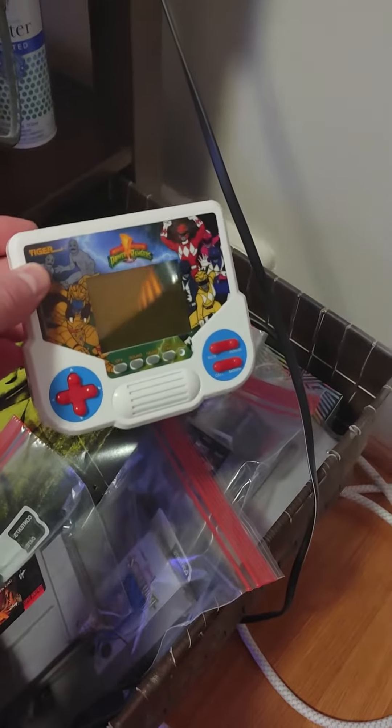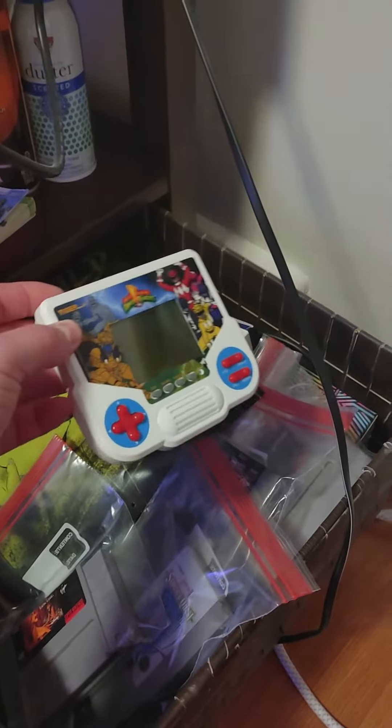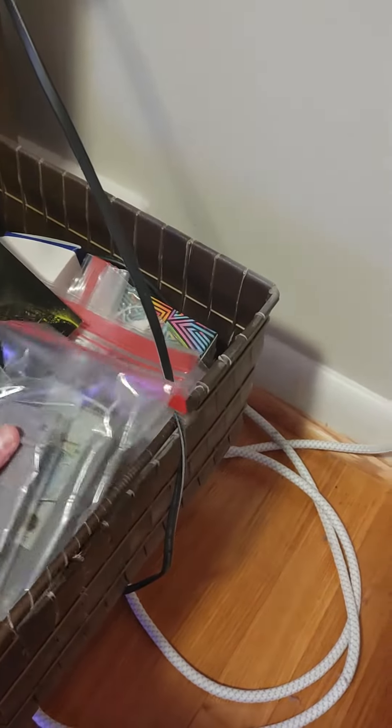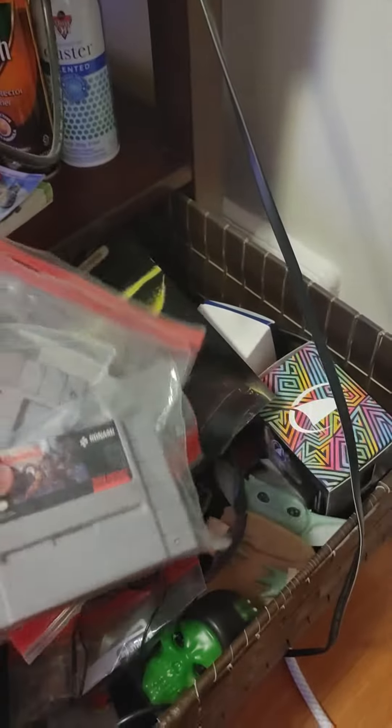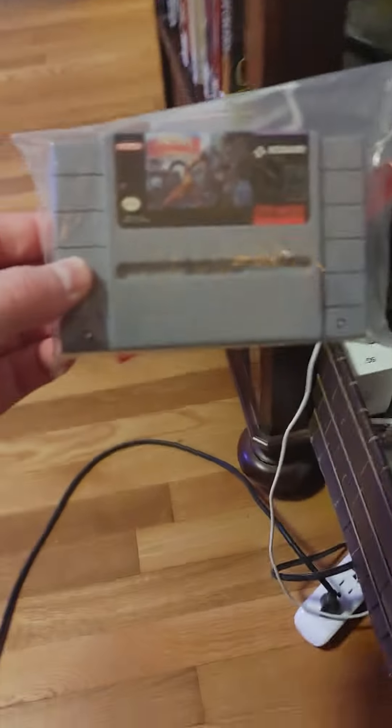You can see the Tiger Electronics logo right there. I used to want to film movies when I was a kid, but I don't think I'd be very good at it. Anyway, I got on this vintage kick and decided I was going to buy some stuff.